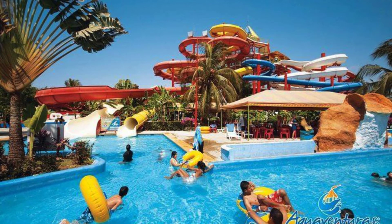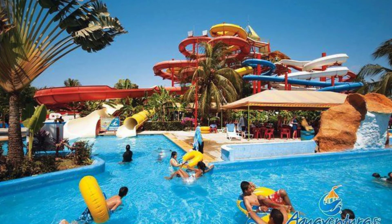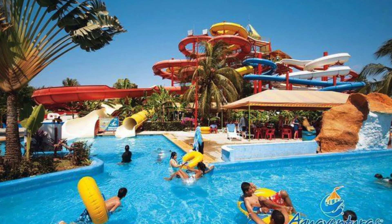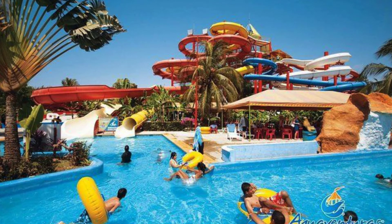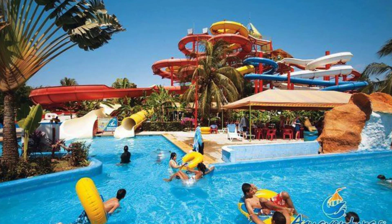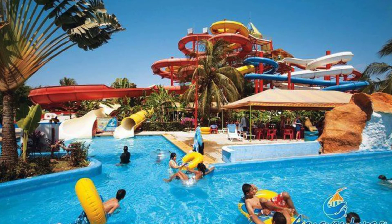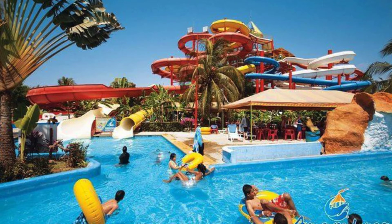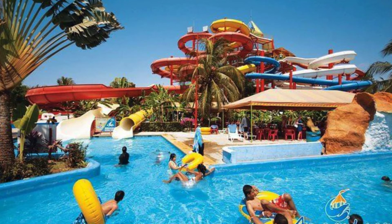Our third Puerto Vallarta excursion for under $100 is the Water Park Aquaventura from Viatur. In the aqua park, everyone will have fun. Enjoy incredible slides, slide down the famous teethbreaker, get on a rim with your friends at the octopus, or if you're one of the bravest, dare to go down the happy widow.